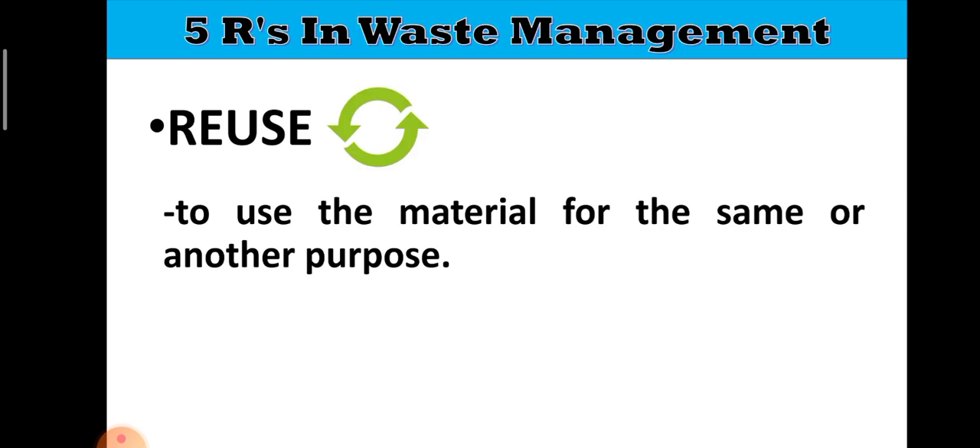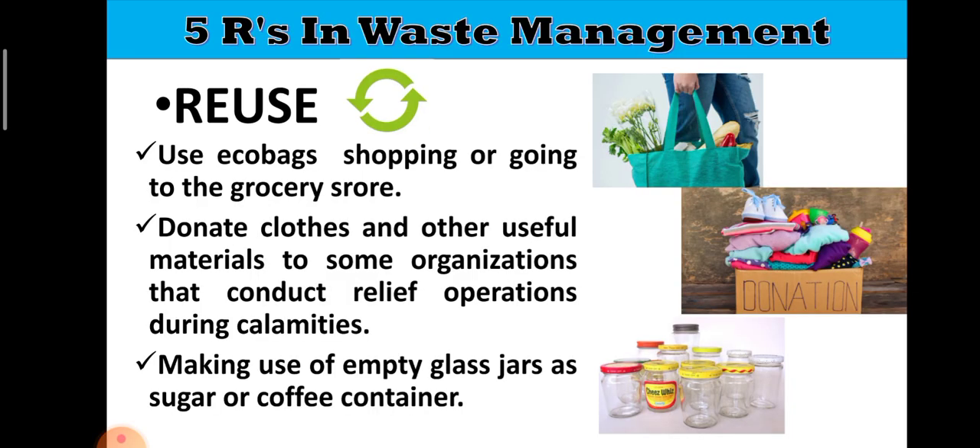The second R stands for Reuse. When we say reuse, it is to use the material for the same or another purpose — to repeat the use of a material. Some ways to reuse: use eco-bags when shopping or going to the grocery store instead of using plastics. You can also donate clothes and other useful materials to organizations that conduct relief operations during calamities. Or you can conduct a garage sale — not just for clothes but for other items that can still be reused. You earn money and reduce waste at the same time.